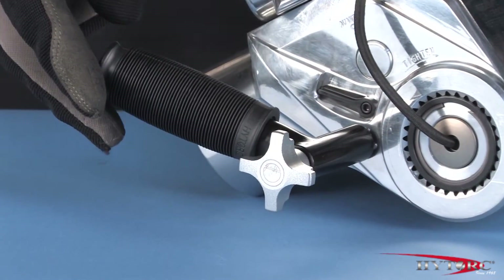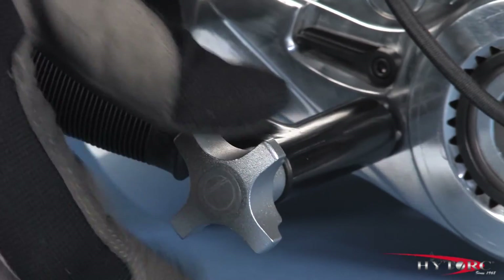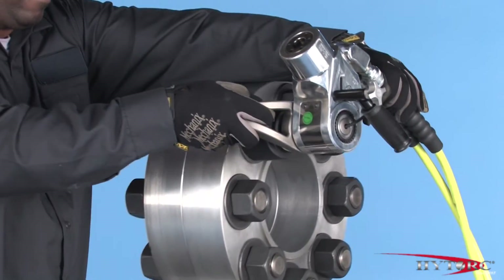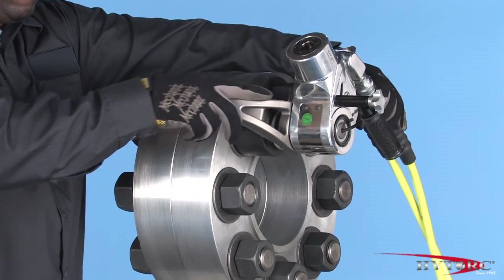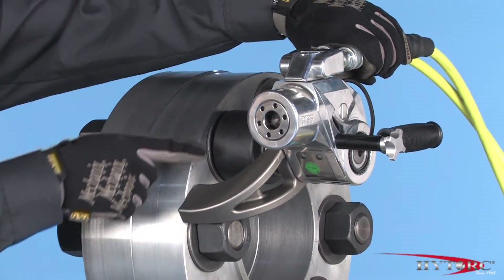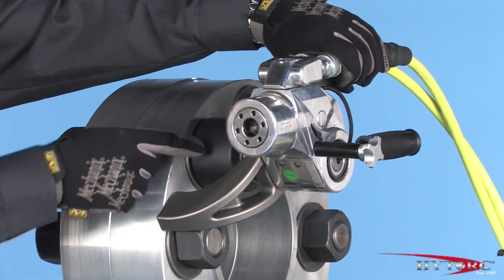Attach the safety handle to avoid any pinch danger. Place the tool on the application, checking to make sure that the reaction point is secure, the wrench is fully engaged, and the hoses are not in danger of being kinked or damaged.